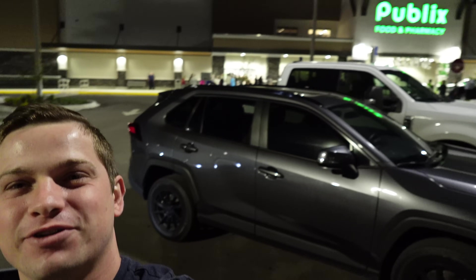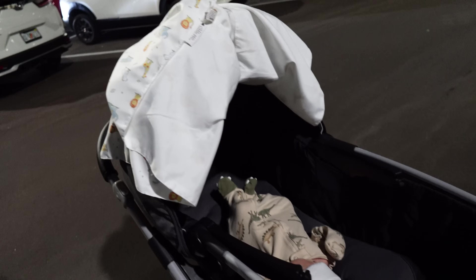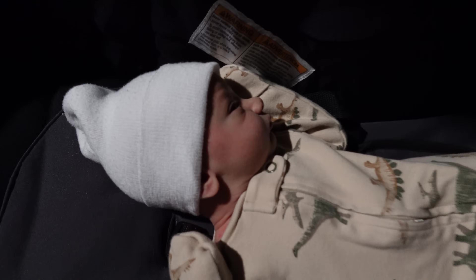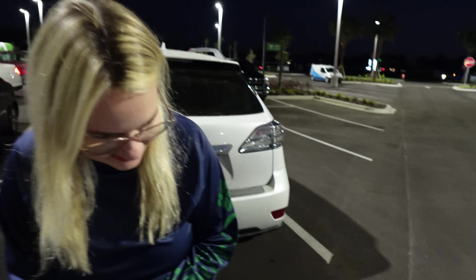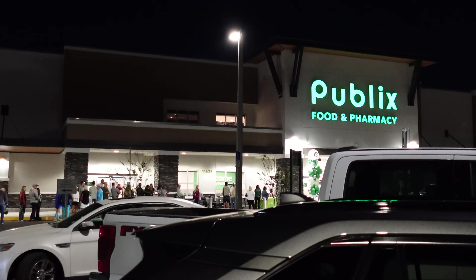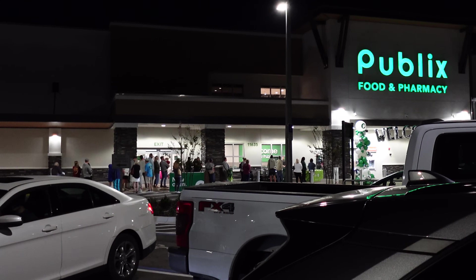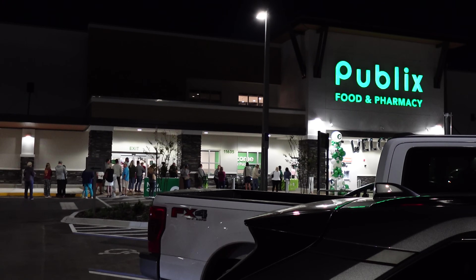Good morning guys! We are at a Publix Grand Opening and we figured what a better way to start this little man's hunting experience at a Grand Opening Publix. What do you say, Coop? Cooper is ready for a nap. He's excited. There's also a really cool shopping cart over there — a huge one — so we're gonna have to check that out after. Let's get up there. There's a bunch of people. I'm sure there's plenty of Hot Wheel Hunters up there. Let's get up there and try not to get beat.